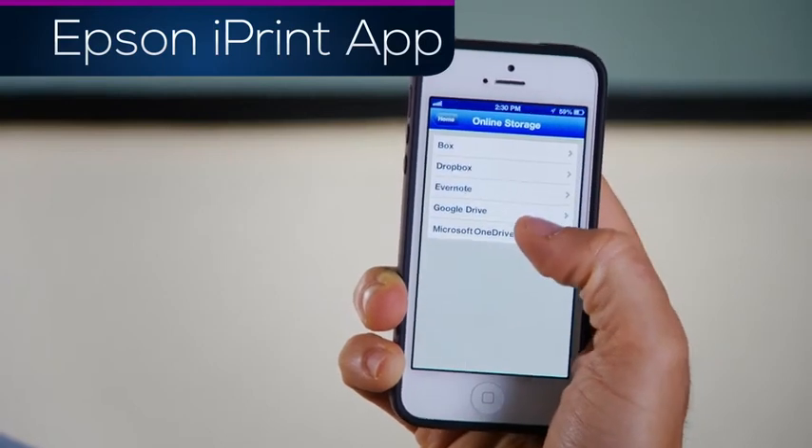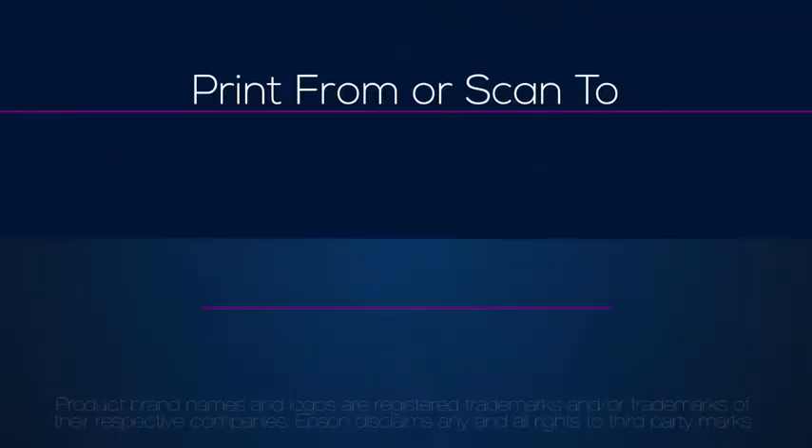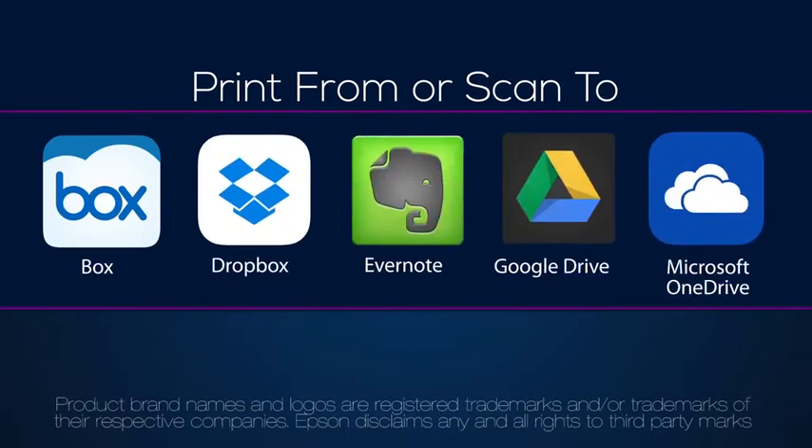Access to the cloud is built right into your iPrint, making accessing files easier than ever. You can print from or scan to any of these online storage services.